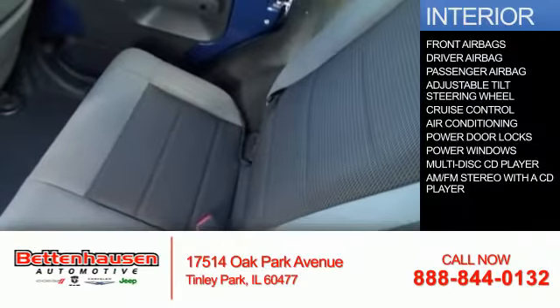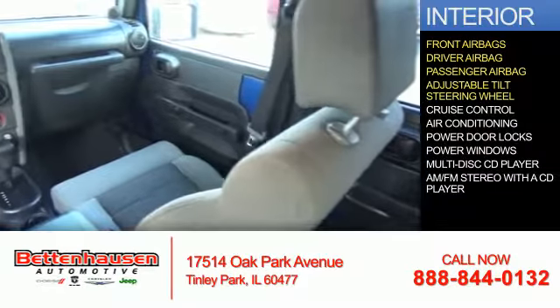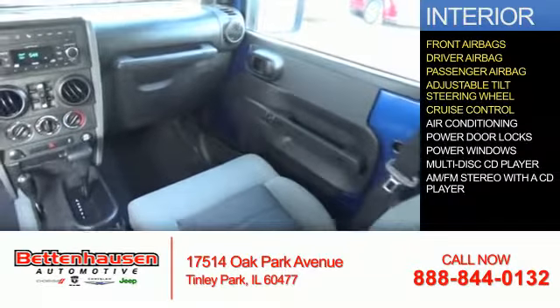Inside you'll find front airbags, including a driver airbag and a passenger airbag, an adjustable tilt steering wheel, cruise control, and air conditioning.